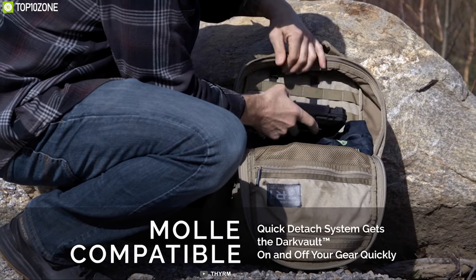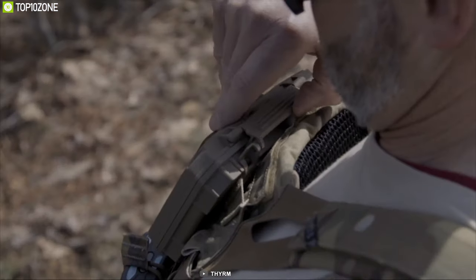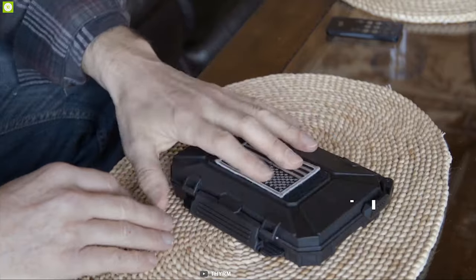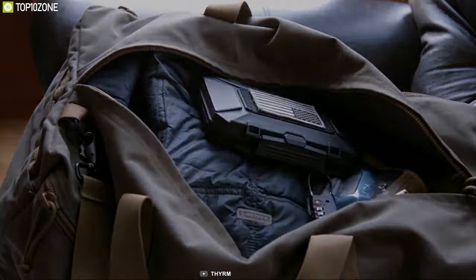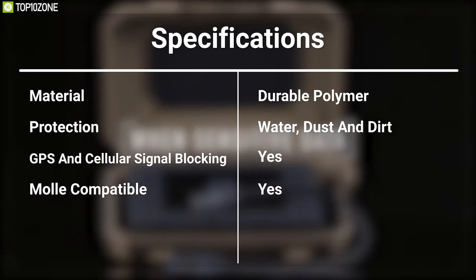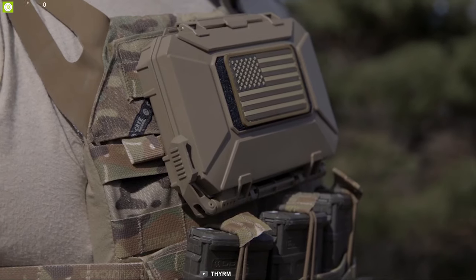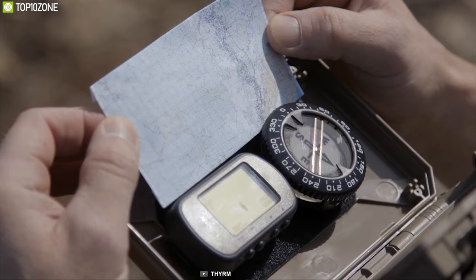It features a quick MOLLE attachment system for external and internal mounting options and comes with tunable hinge friction for on-body navigation and communication tasks. It has strapped latch holes for locks and tamper-evident devices to prevent access to internals and secure the case to MOLLE, so you can always stay worry-free. The Therm Dark Vault Critical Gear Case is the ultimate solution for carrying your gear securely in any tactical situation.